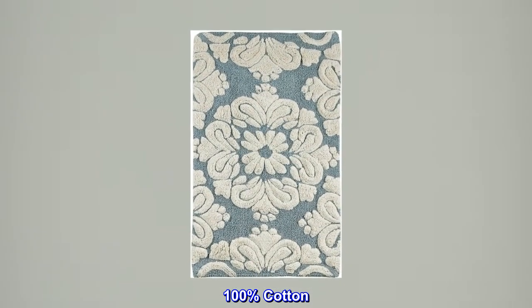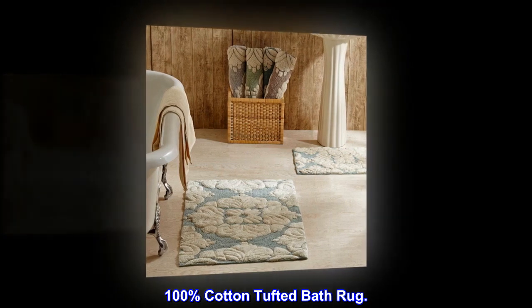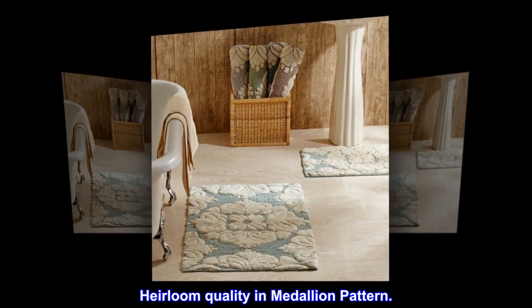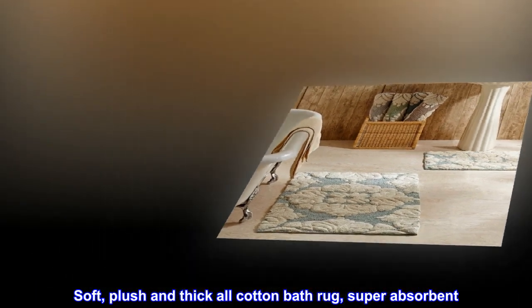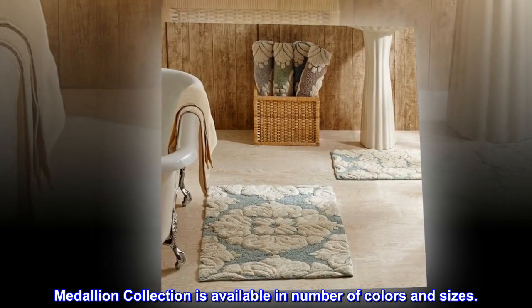100% cotton tufted bath rug. Heirloom quality in medallion pattern — soft, plush, and thick. All cotton bath rug, super absorbent. The medallion collection is available in a number of colors and sizes.